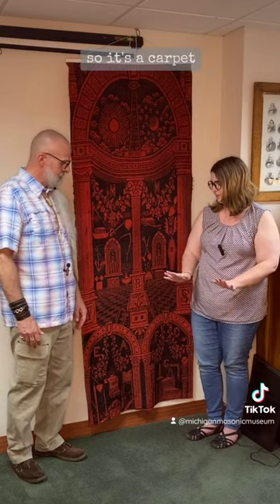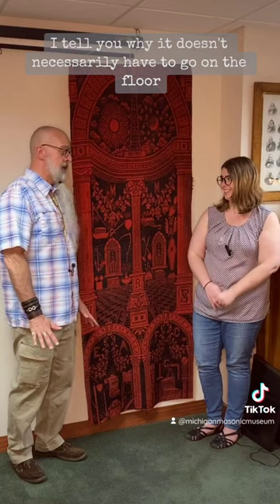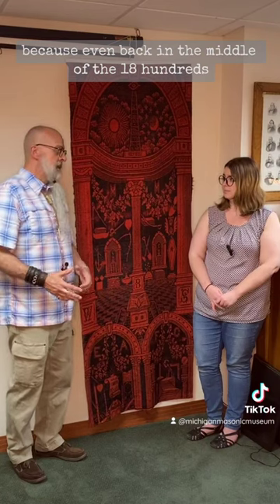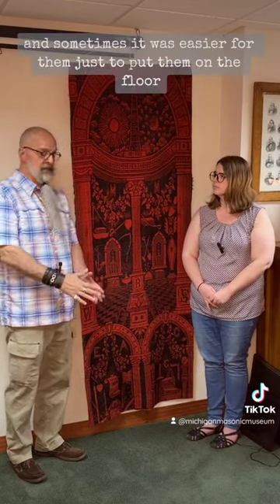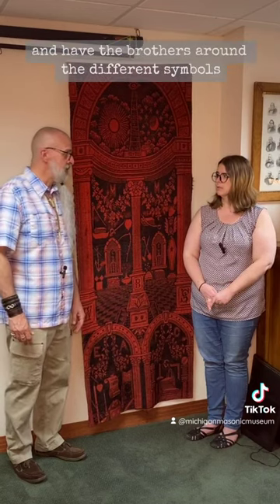Questions, young lady? So it's a carpet, but it doesn't go on the floor? Well, sometimes. It doesn't necessarily have to go on the floor, but one of the reasons it's called a carpet is that even back in the mid-1800s, there's something called a shearer master's carpet, and sometimes it was easier just to put them on the floor in order to point at the different aspects and have the brothers gathered around the different symbols.